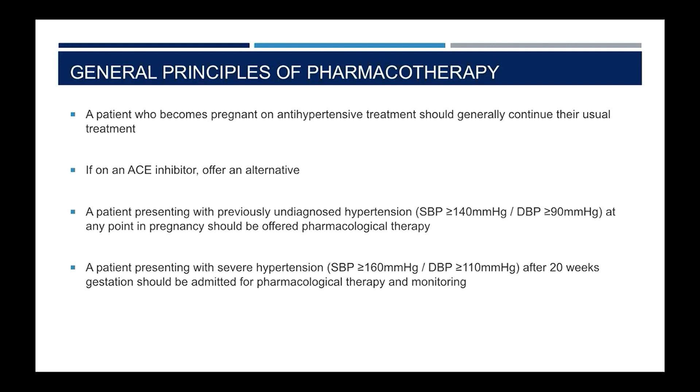The general principles of managing hypertension in pregnancy pharmacologically are as follows. If a patient is already on antihypertensive treatment and they become pregnant, they should generally continue on what they were already on — if this is an ACE inhibitor, an alternative should be offered as ACE inhibitors are contraindicated during pregnancy. Any patient who presents with previously undiagnosed hypertension at any point in pregnancy should be offered pharmacological therapy, irrespective of whether they present before or after 20 weeks. Any patient with severe hypertension — systolic greater than 160 or diastolic greater than 110 — presenting after 20 weeks should be admitted for pharmacological therapy and monitoring.